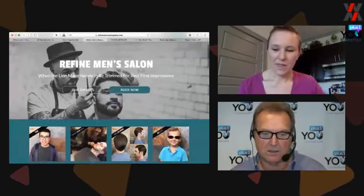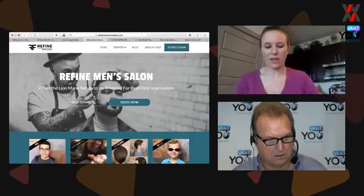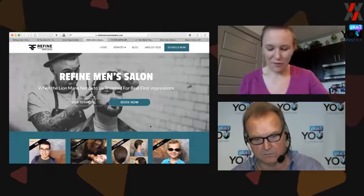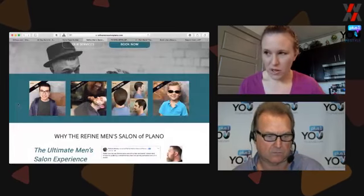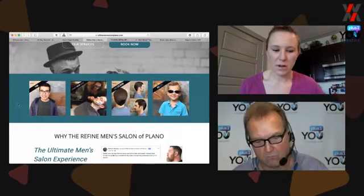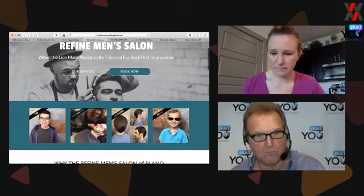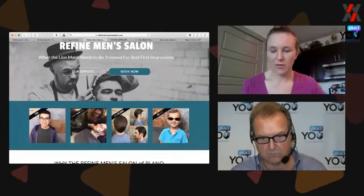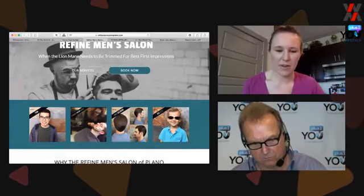Just under the fold — 'above the fold' references the newspaper being folded in half, where all the top stories went — you want a trust bar. For a speaker that might be all the different places you've been featured, or pictures of people you've shared a stage with. For this salon, these are actual photos from their studio, not stock photography, showing that other people come in and it's not their first haircut.